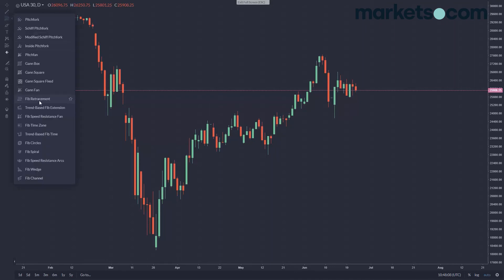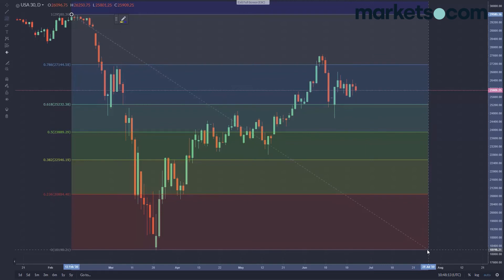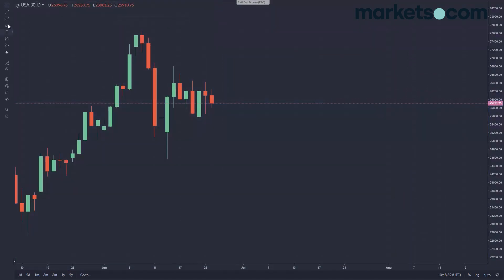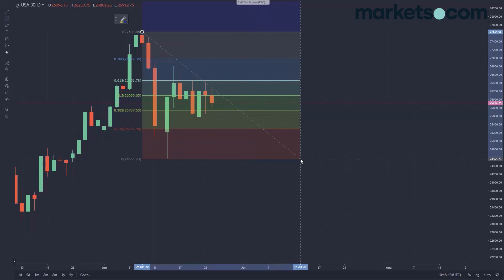Moving on to the Dow Jones Industrial Average. It was pretty bullish — a little bit stronger than the DAX. You can see when we picked up here in early June around the 8th and 9th, we broke above the previous resistance level at 27,100. But again we've gone back into a bit of a sideways trading range. You can pull Fibonacci retracements on shorter-term moves on a four-hourly or hourly time frame and look for any obvious confluence of levels.